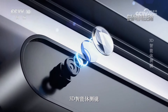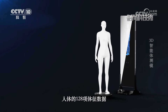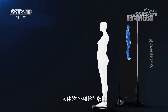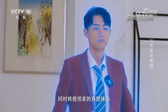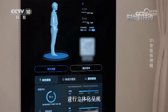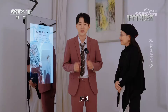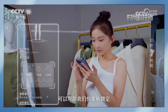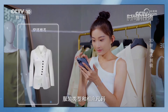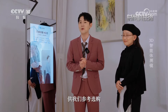3D智能体测镜通过3D结构光传感器，可全方位进行毫米级精度扫描，一分钟即可获取人体的128项体征数据，快速搭建1比1真实3D人体模型，同时将使用者的身形体态进行立体化呈现。依靠扫描数据，3D智能体测镜可以帮助我们快速锁定服装类型和相应尺码，并将穿搭建议同步呈现在手机APP中，供我们参考选购。